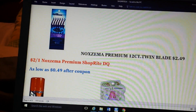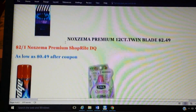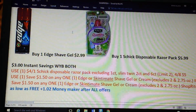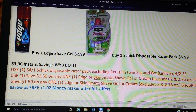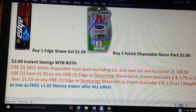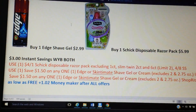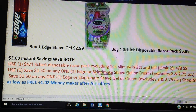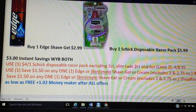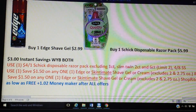The Noxzema premium 12-count twin blade is $2.49 and we have a $2 digital coupon, making those 49 cents. A 12-pack of razors for 49 cents is definitely good. Then there's a buy-both-save-$3-instantly deal on the shave gel — Edge or Skintimate — and the Schick disposable razors. The Schick disposable razors are $5.99 and the gel is $2.99. Buy both, save $3 instantly, then use the $4 manufacturer coupon from the Smart Source, the $1.50 printable for the shave gel from coupons.com, and the $1.50 ShopRite digital coupon for the Skintimate or Edge — clipping that will make them as low as free and a $1 to $2 money maker.